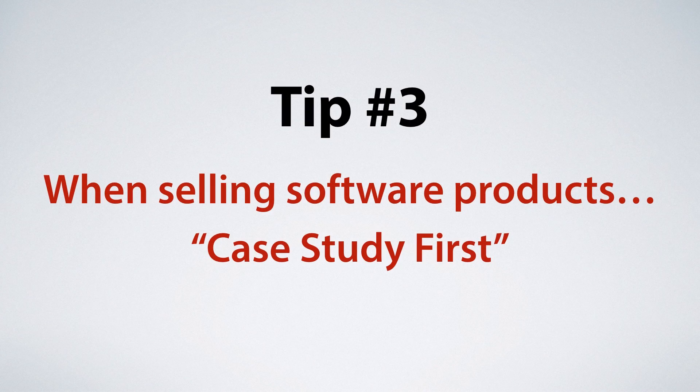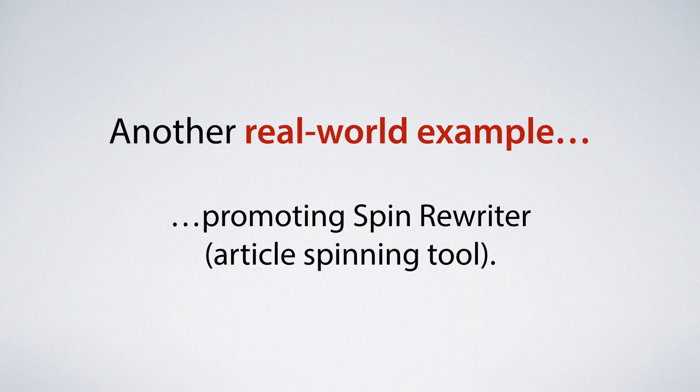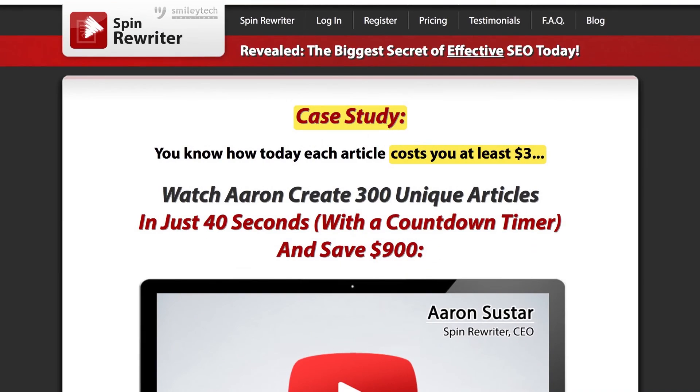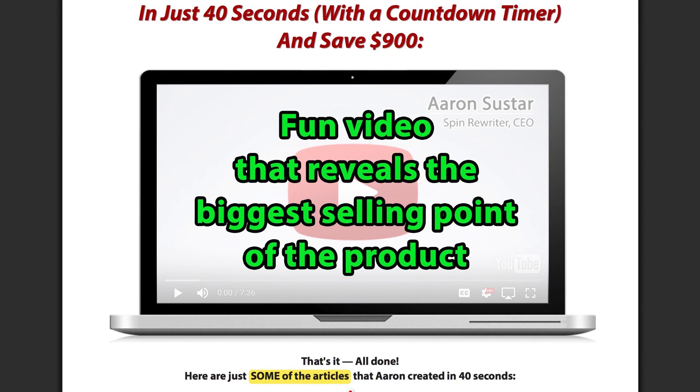Tip number three: the best way of selling software products. I've had great success using an approach I'm calling 'case study first.' Using our own Spin Rewriter — the best-selling article spinning tool in the market — here's what a good email promo would look like. On the first day, send people to a case study page that says something like: 'You know how today each article costs you at least three dollars? Watch Aaron create 300 unique articles in just 40 seconds, with a countdown timer, and save 900 bucks.' Then include a video of just that — fun and revealing the biggest selling point of the product.